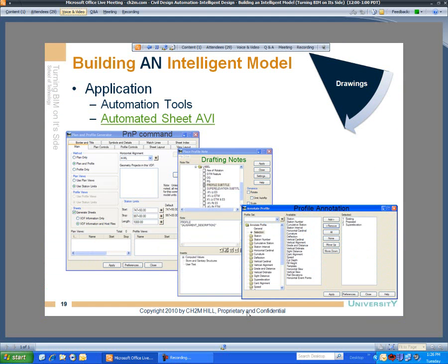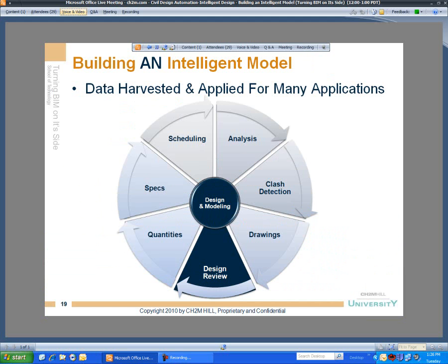So again, we're taking that model and leveraging it. We've extracted information to automate plan view, profile view, and cross sections. Now we're going to bring our project team and client in to help us collaborate and bring them into the BIM process. BIM is more than just vertical — it can be horizontal construction as well. We're going to allow them to collaborate and use this model for a design review perspective.